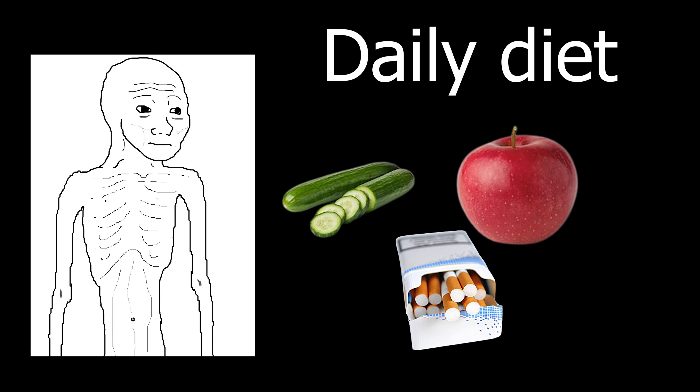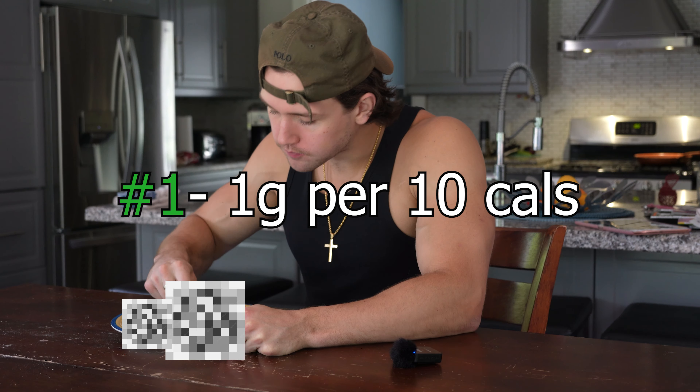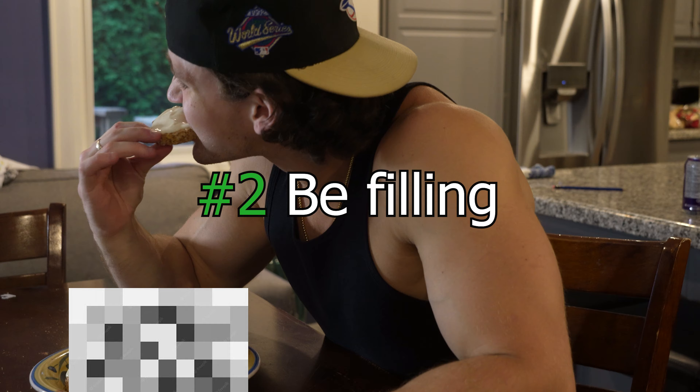For most people, the reason they can't lose weight is because they eat healthy food that doesn't taste good, or they give up because they are literally starving themselves, get too hungry, and relapse into eating bad food. I've been bulking and cutting for years and found the right meals that lead to this kind of transformation in a short period of time. In this video, I'm going to be showing you my three favorite low calorie, high protein meals I eat every single day.